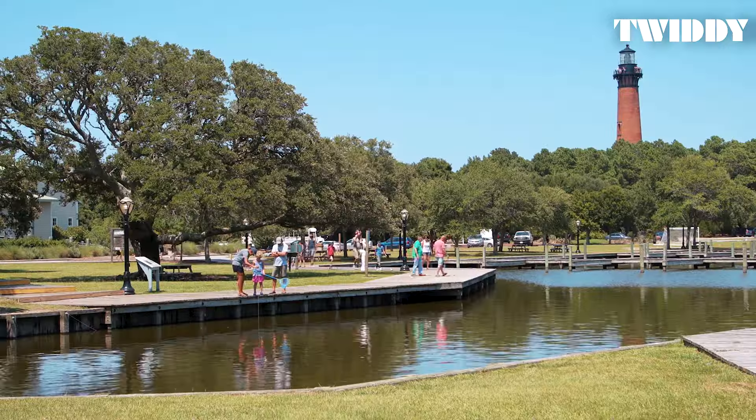Feeling adventurous? Challenge yourself with a climb up the Currituck Beach Lighthouse, where the breathtaking panoramic views of the Atlantic Ocean and Currituck Sound from the top are well worth the effort.